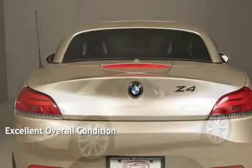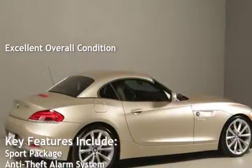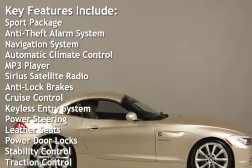This vehicle is in excellent overall condition. Key features include: sport package, anti-theft alarm system, navigation system, automatic climate control, and MP3 player.